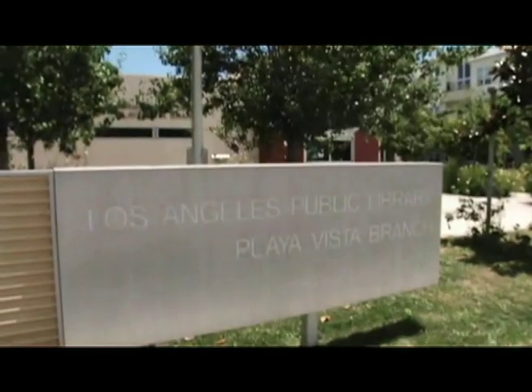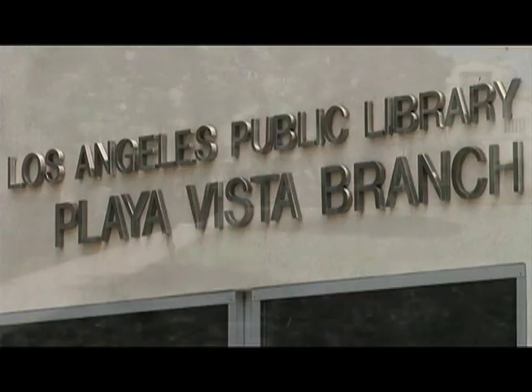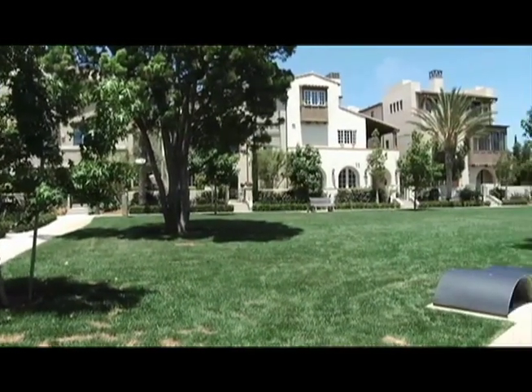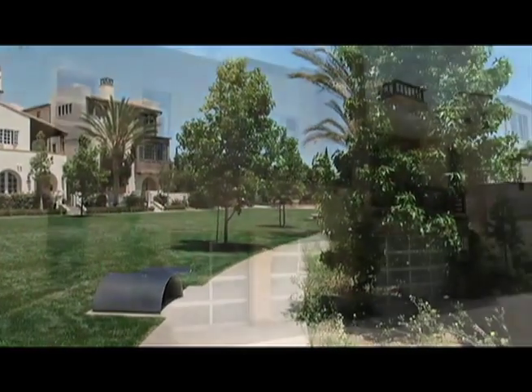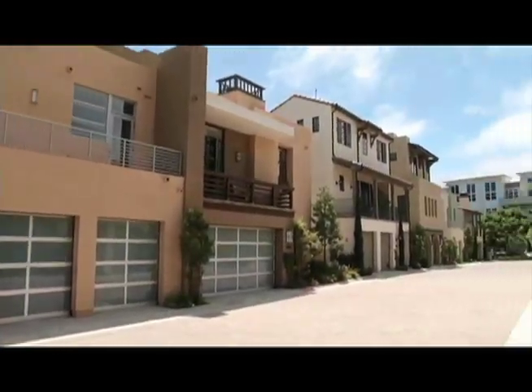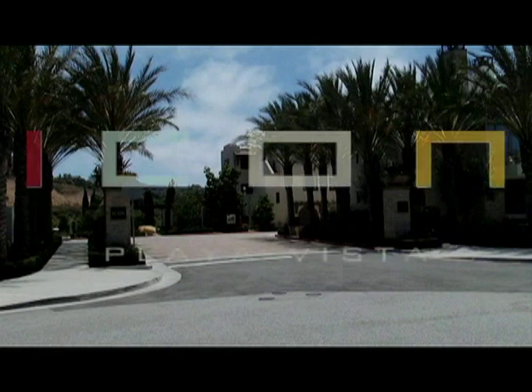Whether it's a quiet reading session at the Playa Vista Branch Library, or enjoying a manicured park just outside your front door, Playa Vista's Icon is a welcomed haven for residents. Icon, a luxury retreat for Southern California's discerning residents.